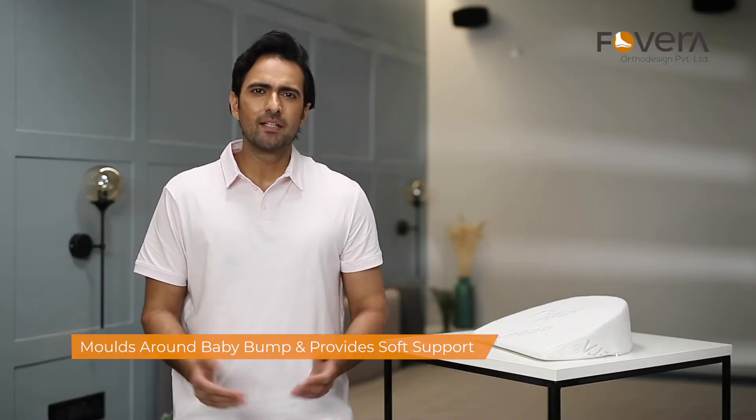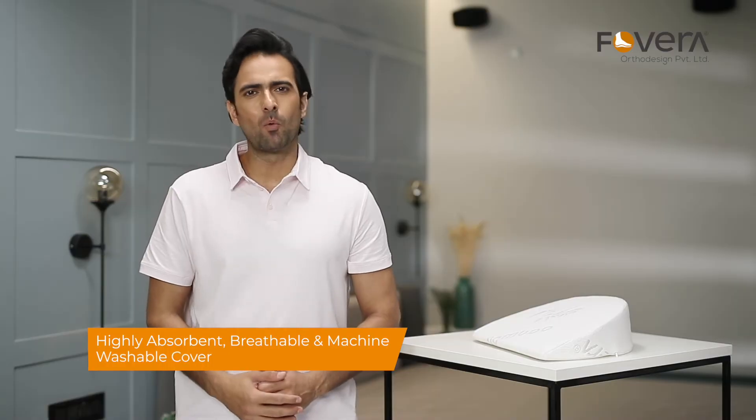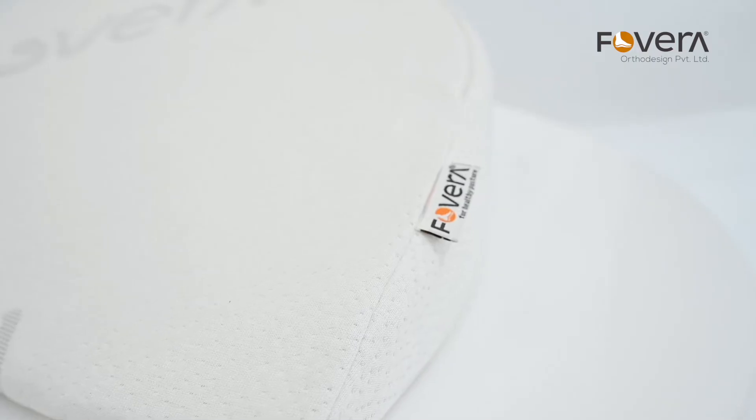By sleeping sideways, this pillow supports the belly and keeps you relaxed. The outer cover is highly absorbent, breathable, and machine washable. This pillow is an excellent solution for discomforts during pregnancy.